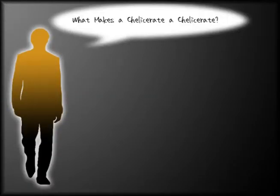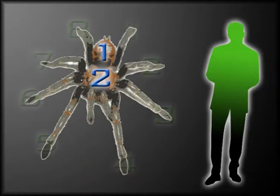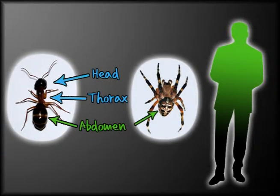What exactly makes a Chelicerate a, well, a Chelicerate? Well, as the name states, spiders and their relatives have chelicerae, which are really just fangs used to grab and paralyze prey. They are also unique because they have two body parts and four pairs of legs. And unlike other arthropods like the insect, which has a head, thorax, and abdomen, spiders and their relatives have the head and thorax combined into the cephalothorax.